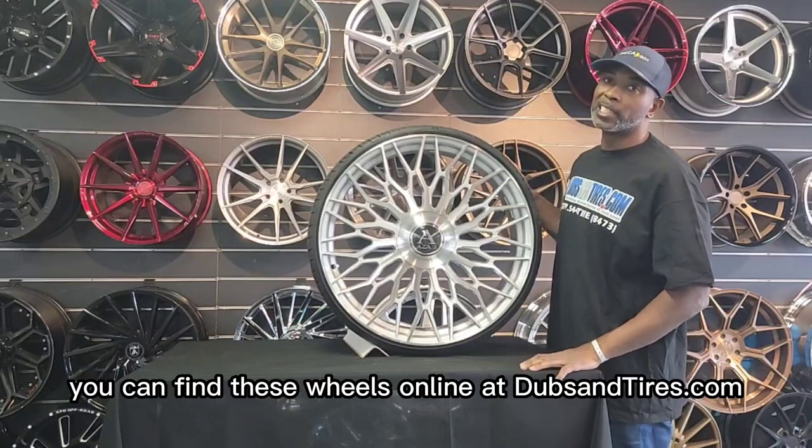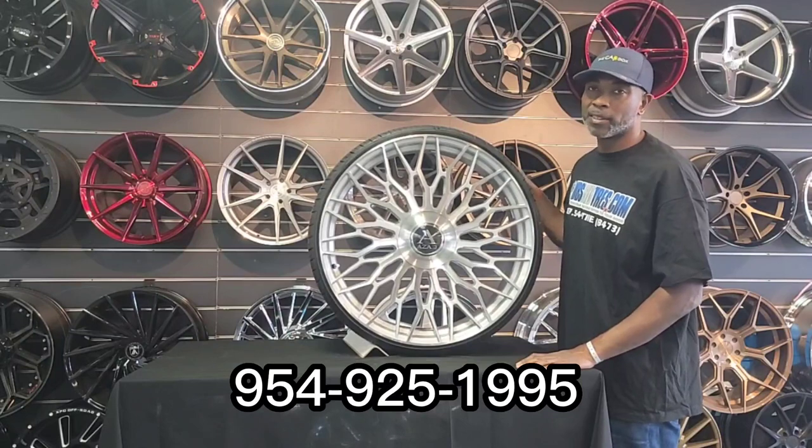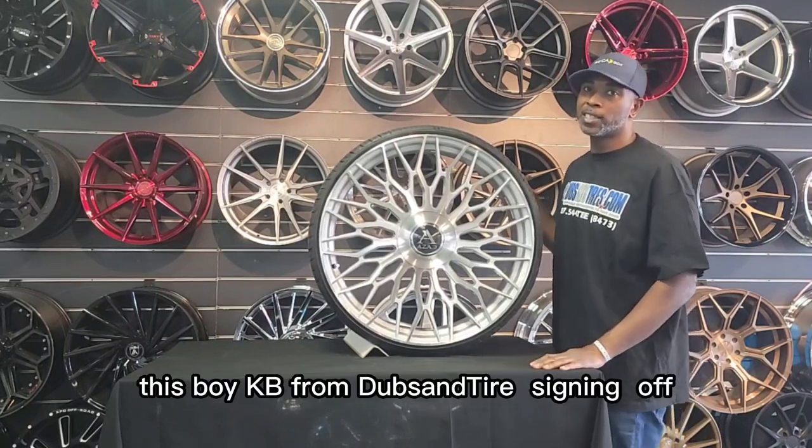You can find these wheels online at Dubs and Tires, and feel free to give us a call: 954-925-1995. This is your boy KB from Dubs and Tires TV, signing off.